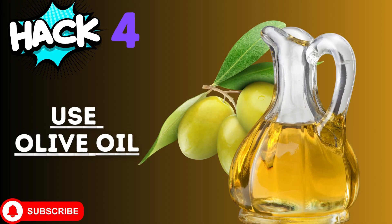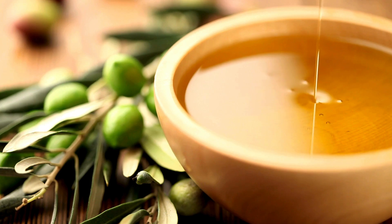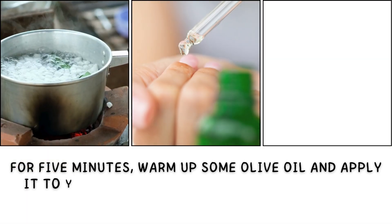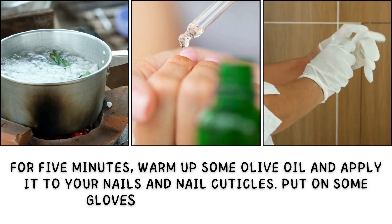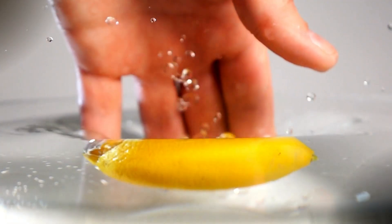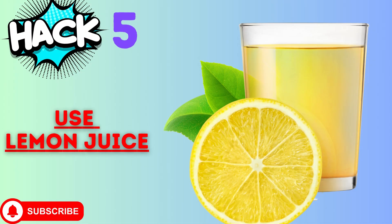Hack number four: use olive oil. Olive oil contains vitamin E, which improves blood circulation and facilitates nail growth. For five minutes, warm up some olive oil and apply it to your nails and nail cuticles. Put on some gloves and leave it overnight. As an alternative, you can soak your nails for 15 to 20 minutes in warm olive oil.